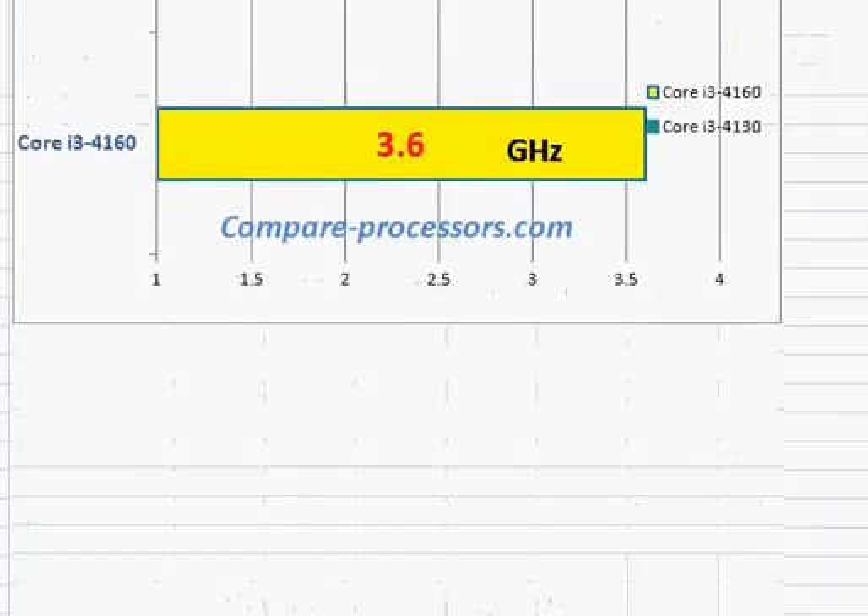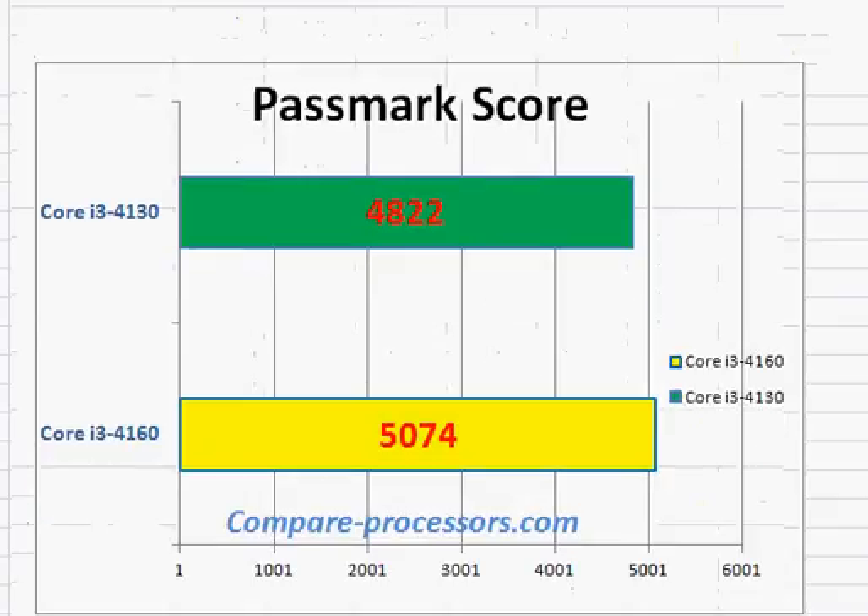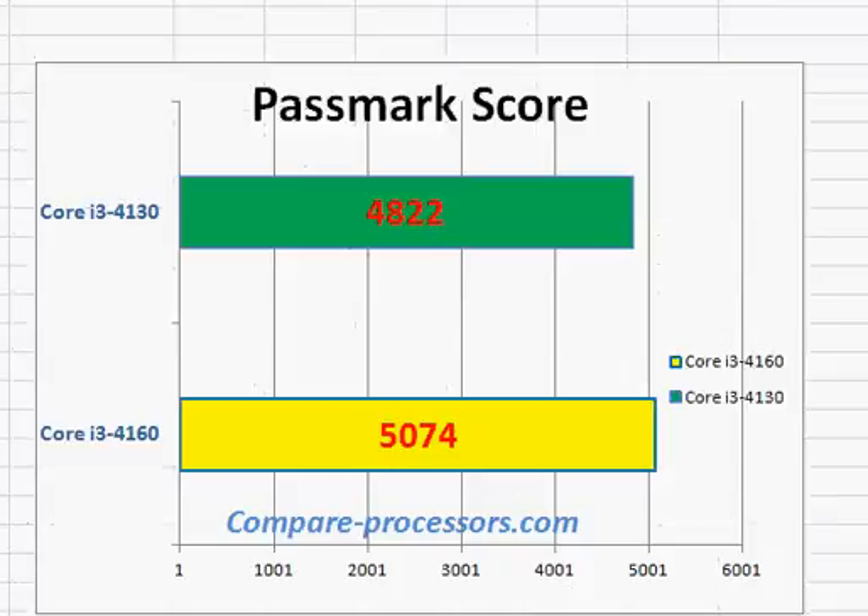That's what we see in the PassMark scores: 4822 versus 5074. We will see this kind of performance change when you stress these two processors to perform close to their 100 percent capability.